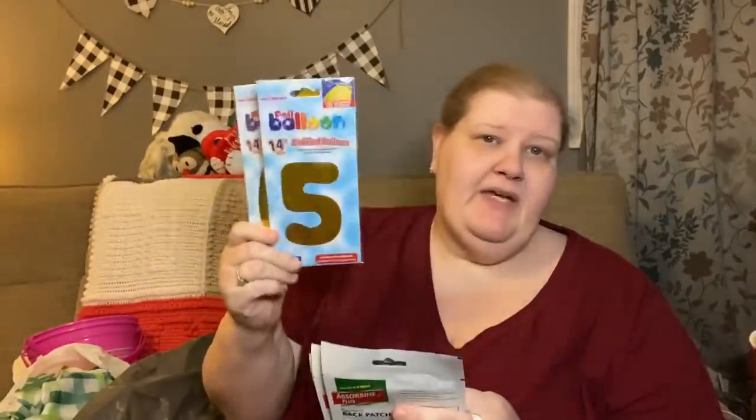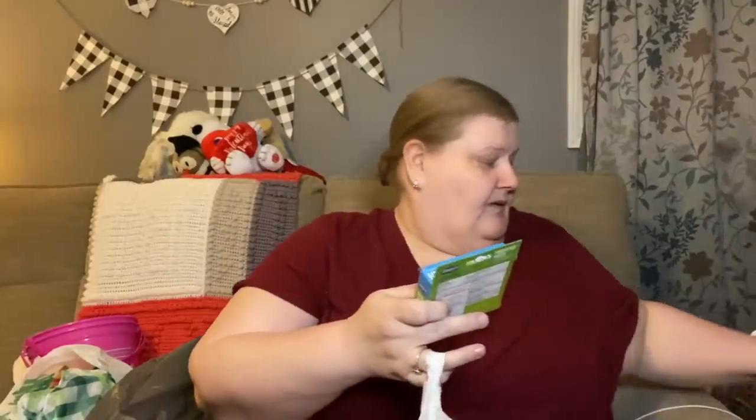He also picked up four of the Absorbine Jr. extra-large back patches — those are the ones he really likes, they stretch to fit his back. He also found these new ones we'd never seen before by Cora Light — pain relief patches. You get 20 small patches, two and a half by one and a half inches — almost like a big band-aid. He's been having a spot on his knee that bothers him so he's going to try those.